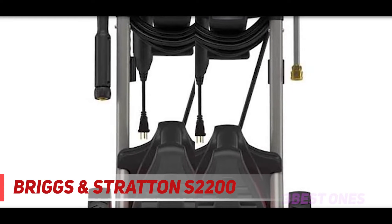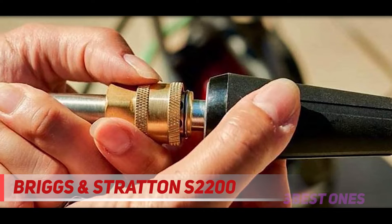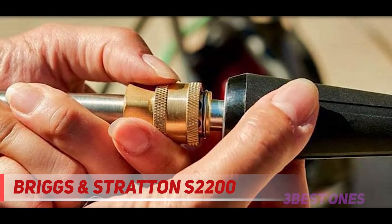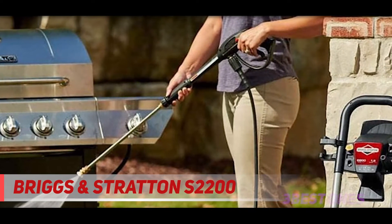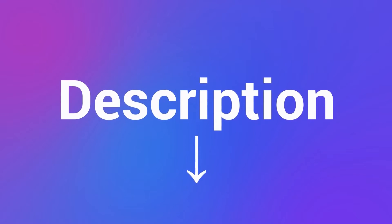It doesn't matter what you are washing or cleaning — if you have this beast at home, you just need very little effort to clean or wash everything. After buying this excellent washer, you will not need to take your vehicle to any service center for washing. Just plug in the device and start performing. Check out the description for more information and the latest price.